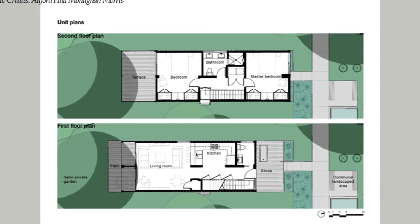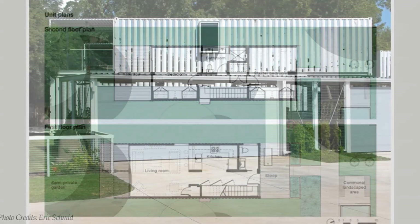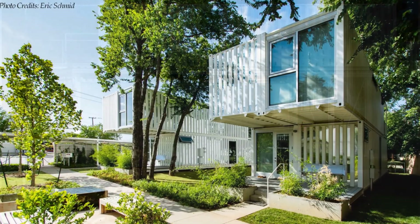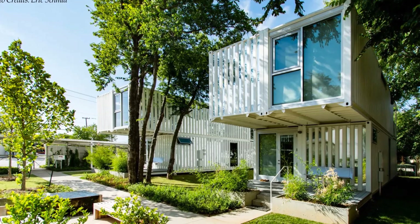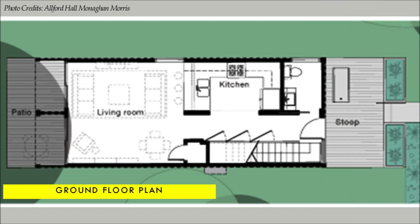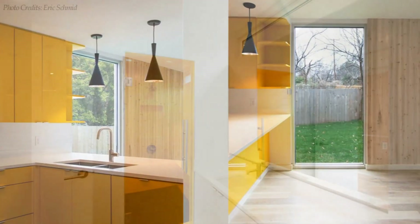Each housing unit has an unconventional interior layout contrasting with the modern industrial exterior aesthetic. From the carport, a paved footpath leads to individual housing units. The cantilevered containers on the first floor level create a generous entrance porch to the house. The front door opens into an entrance lobby flanked with a powder room and an open-plan U-shaped kitchen on one side, and a single-flight staircase with a mechanical room and underneath storage on the opposite side. The bathroom and kitchen spaces are compact with modern fittings and finishes.